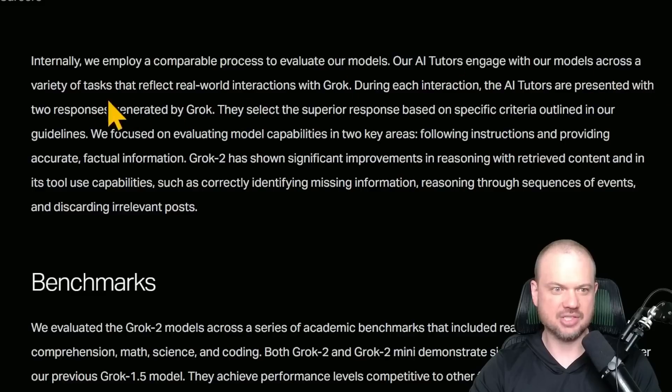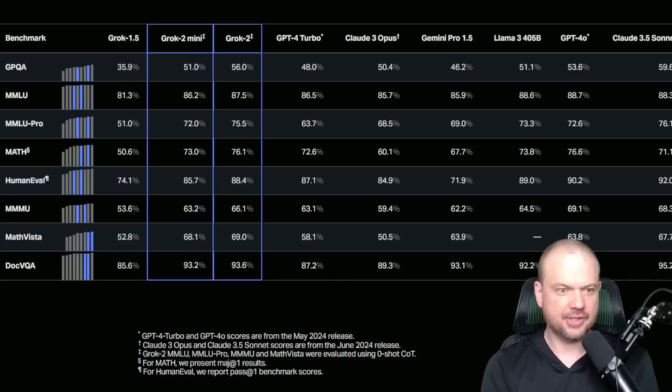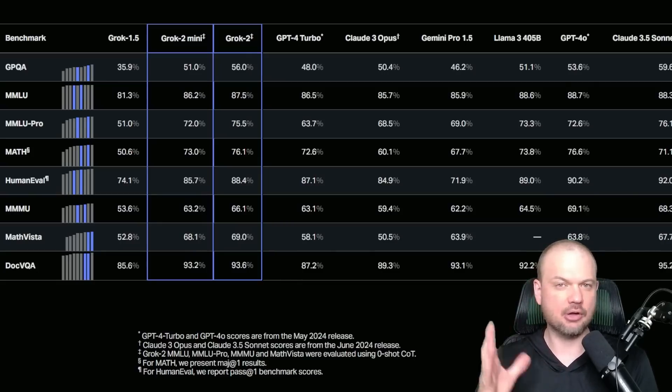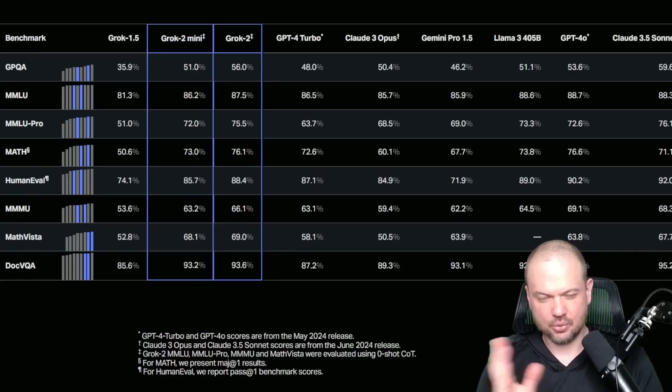Their AI Tutors engage with the models across a variety of tasks reflecting real-world interactions with Grok. During each interaction, the AI Tutors are presented with two responses generated by Grok and graded based on specific criteria. The two key areas are following instructions and providing accurate factual information. They also include more standard benchmarks like GPQA, MMLU, and HumanEval — the ones Google, OpenAI, and others all try their models on. They'll usually post the ones they're doing best at, so there's a little cherry-picking, but it's still a good jumping-off point for understanding how good the model is.